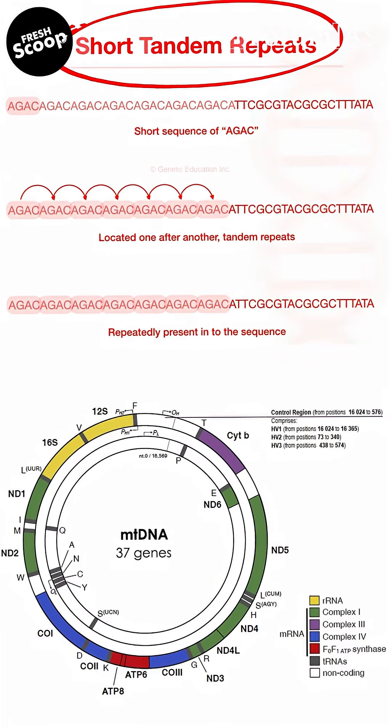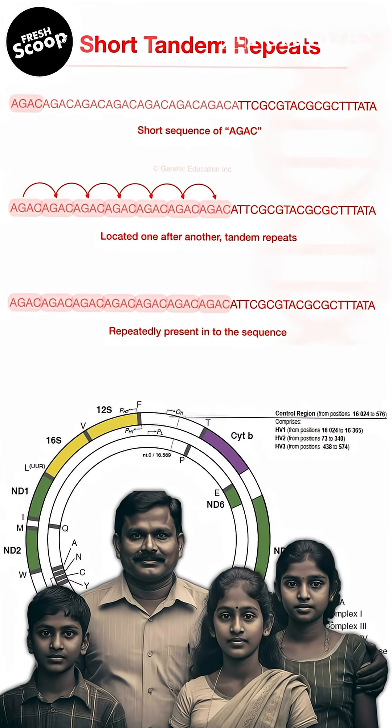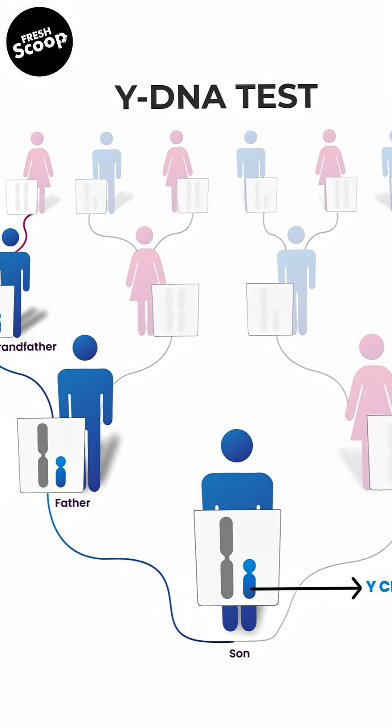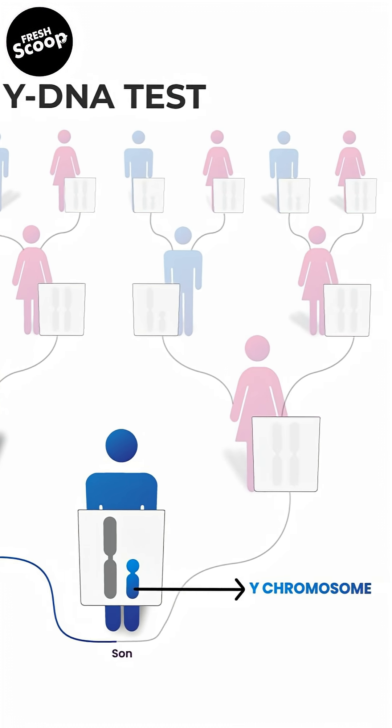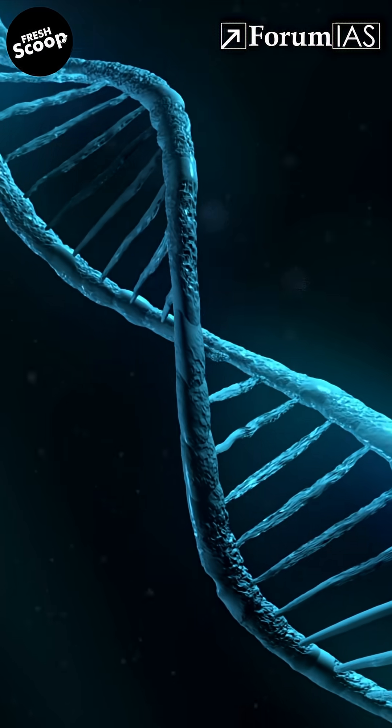When STR analysis isn't possible, scientists turn to mitochondrial DNA, which is useful when only maternal relatives are available. Y-chromosome analysis helps trace male lineages. For cases where DNA is too damaged, SNP analysis looks at specific genetic variations.